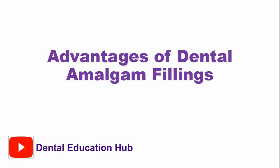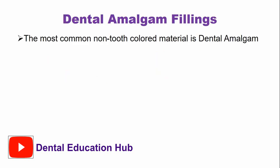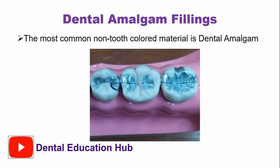Hi, hope you are doing well. Welcome to Dental Education Hub YouTube channel. In this video we will talk about the advantages of the dental amalgam fillings. The dental amalgam is the most common non-tooth colored restorative material.